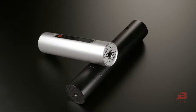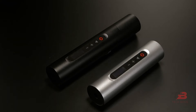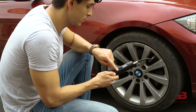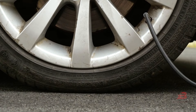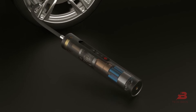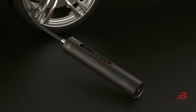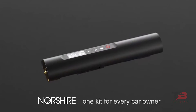13. Norshire Mini. Meet the Norshire Mini, a compact yet powerful tire inflator. Despite its small size, this gadget delivers 56 watts of power and 40 pounds of torque, inflating tires efficiently. Its smart features include an OLED display that monitors the inflation process, ensuring ease of operation while conserving power.